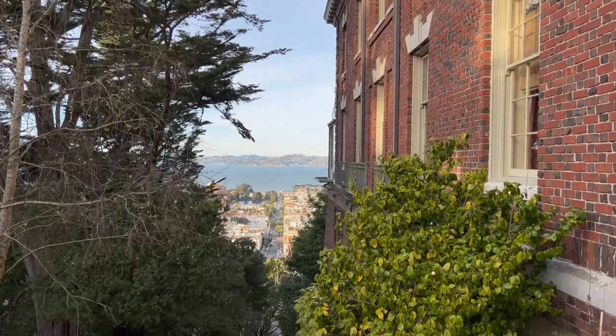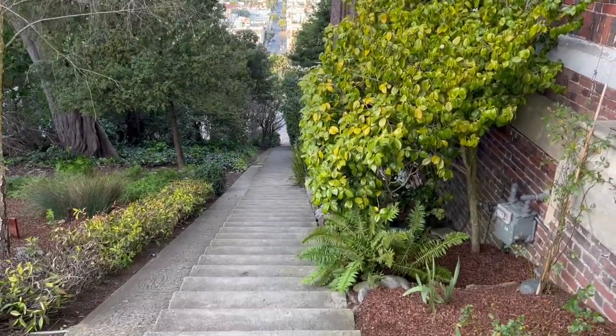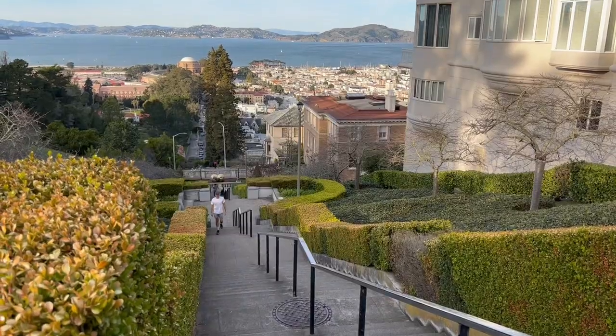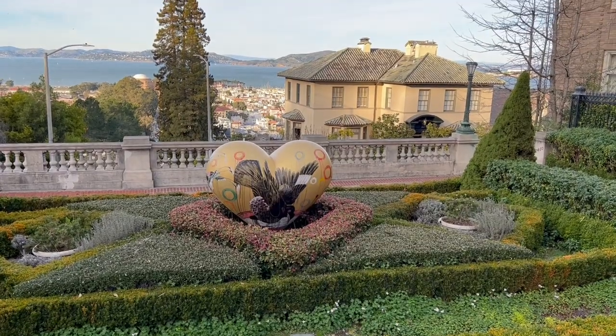San Francisco is famous for its hills, which means neighborhoods like Pacific Heights have great stairway walks. The most famous is the Lyon Street steps. Not only are they steep, but they also have great views over the San Francisco Bay.